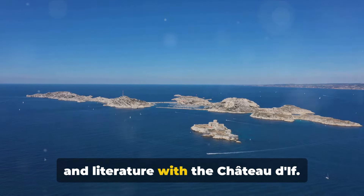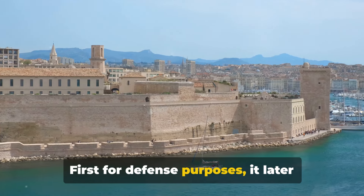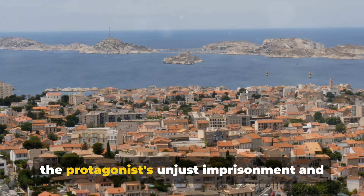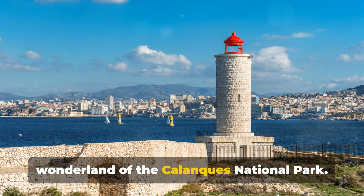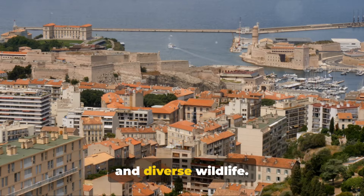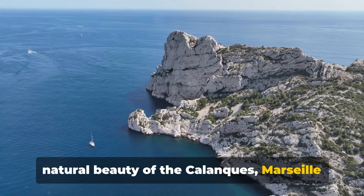Now we step into the pages of history and literature with the Château d'If. This fortress, perched on the smallest island in the Frioul archipelago, is steeped in intrigue. Built under the reign of King Francis I for defence purposes, it later became a sinister state prison. Its fame skyrocketed with Alexandre Dumas' novel The Count of Monte Cristo, where it's the setting for the protagonist's unjust imprisonment and daring escape. From there, let's step into the natural wonderland of the Calanques National Park — spanning over 20 miles of land and sea, it's a breathtaking blend of azure waters, towering limestone cliffs and diverse wildlife, offering a serene contrast to the bustling city of Marseille.